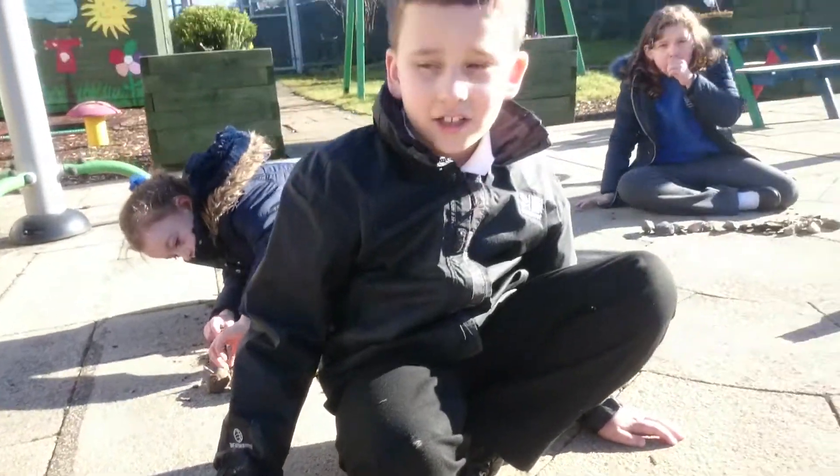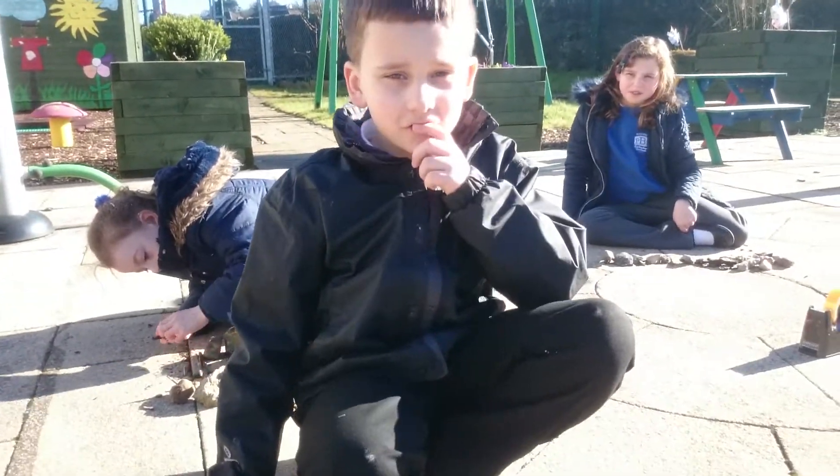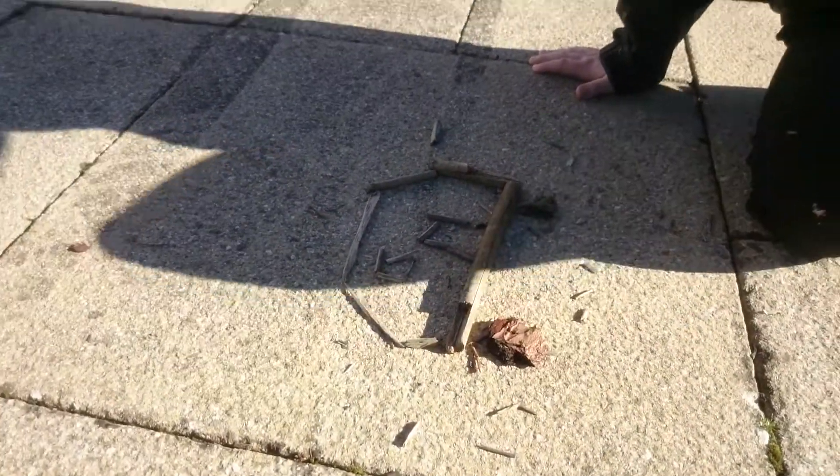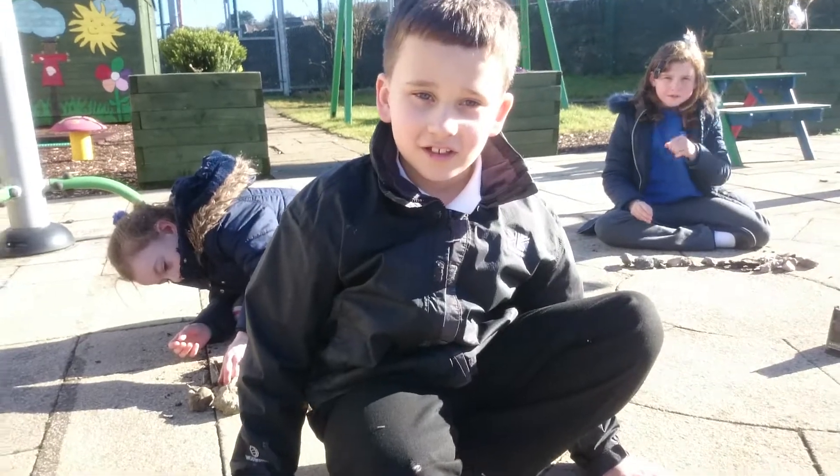What did you use? Sticks. And bark. It's all sticks and bark. Aw. Fantastic. Well done.